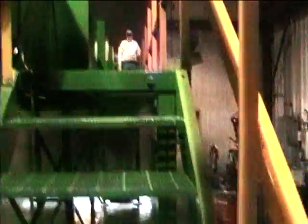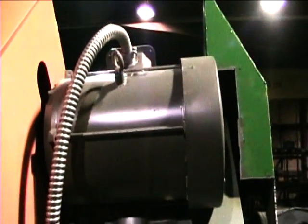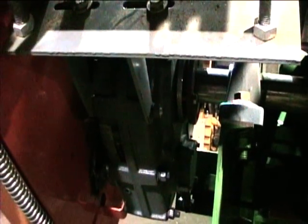Variable frequency drive Yaskawa to operate the 10 horsepower motors for each conveyor. Each conveyor has a 10 horsepower three-phase electric motor at 480 volts, with a 25 to one number five gear reducer.